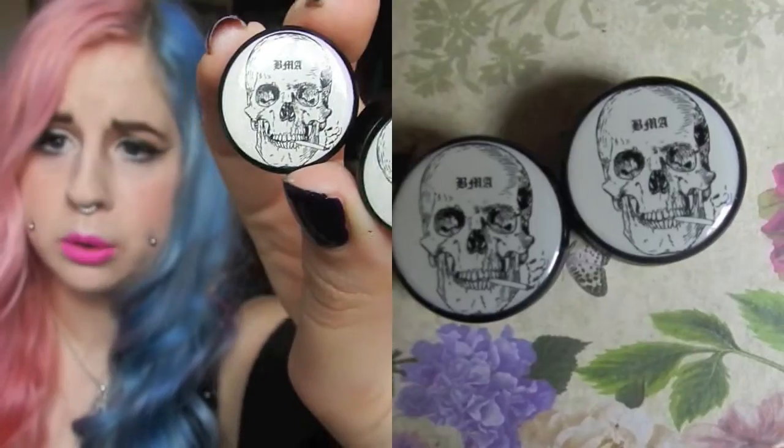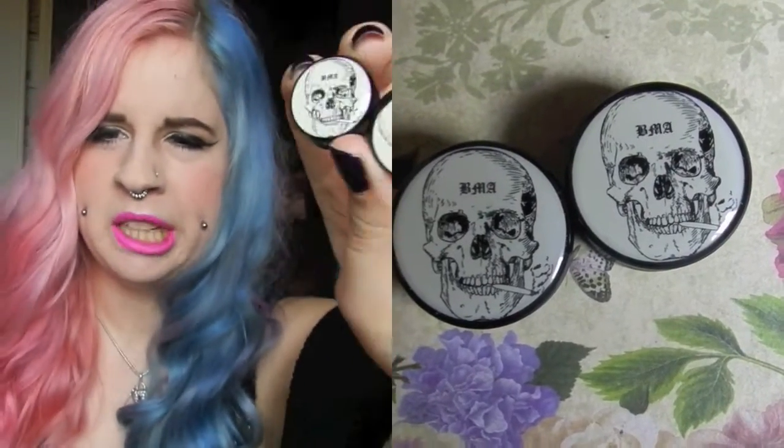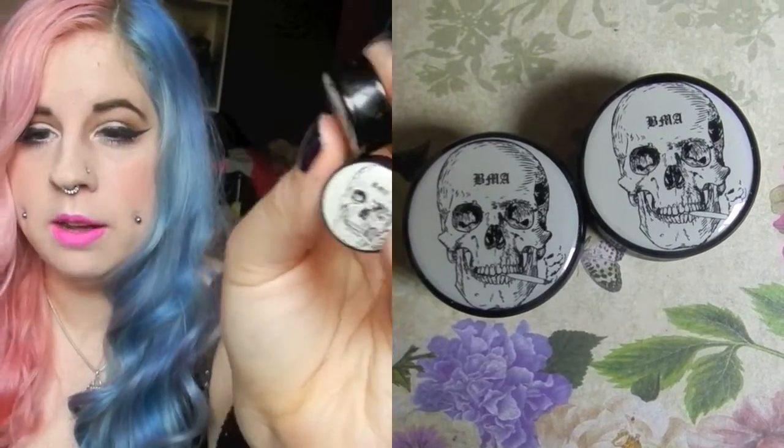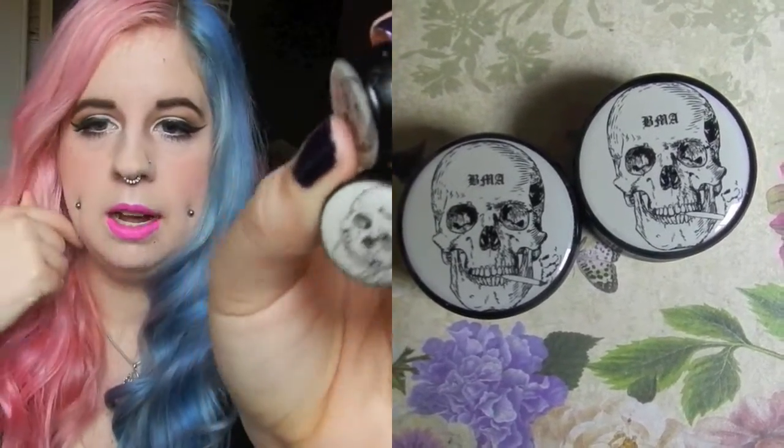My next pair are these really cool brutal smoking skulls with 'BMA' written on the skull's head. These are really cool — if I'm having a gothy punk day I love to put these in. Because it's BMA the flare isn't very big so I don't sleep in these, but the prints on BMA plugs are absolutely incredible and I'm in love with these.